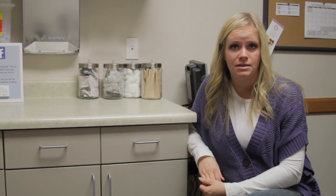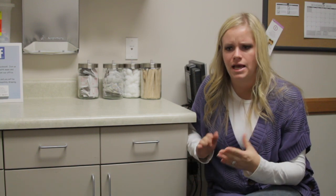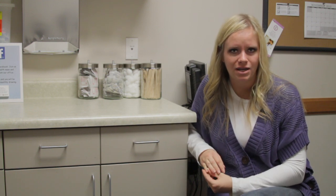Spermicides basically means some sort of agent that's killing off the sperm. When you think about like an insecticide or pesticide, what we're trying to do is kill insects or pests. Spermicide is trying to make it so the sperm die off so they don't reach the egg and cause fertilization in a pregnancy.